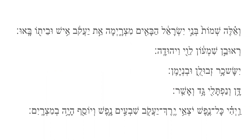V'Ela Shemot b'nei Yisrael, habayim Mitzrayimah. Eit Yaakov ish uveto ba'u. Reuven, Shimon, Levi, V'Yehudah. Yisakar, Zevulun, Uv'Nyamin, Dan, B'Naftali, Gad, V'Asher. V'yihi kol nefesh yotze yerech Yaakov shiv'im nafesh. V'Yosef haya b'Mitzrayim.